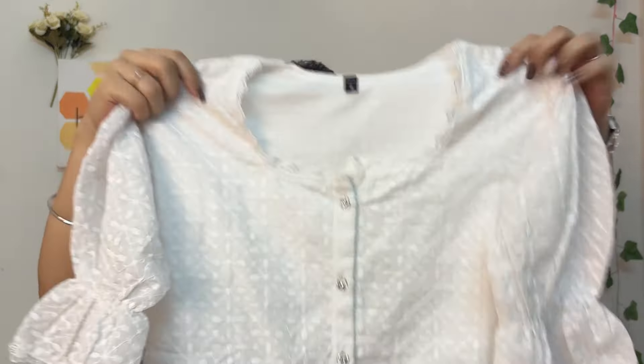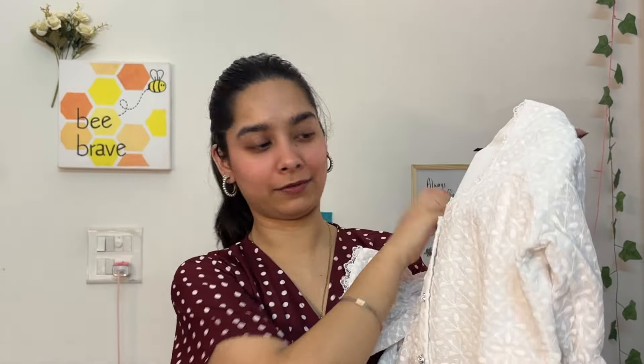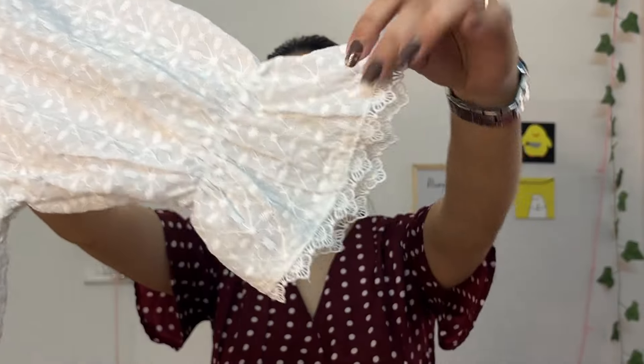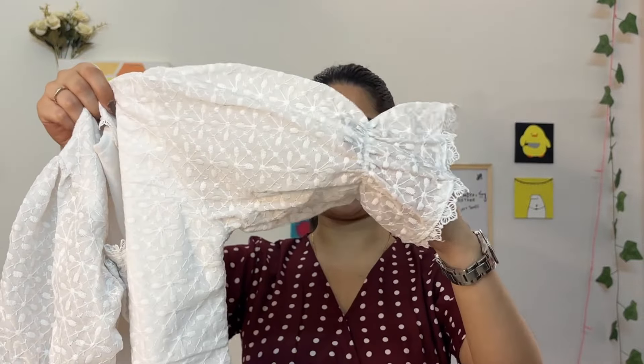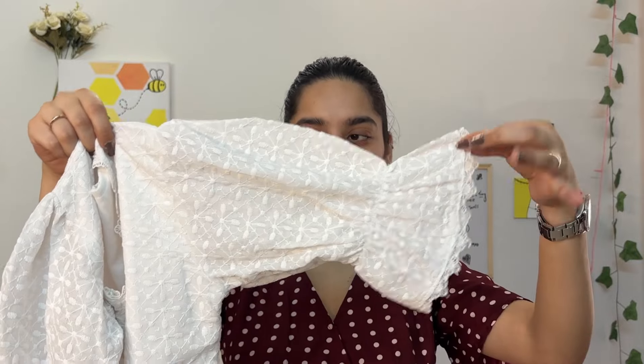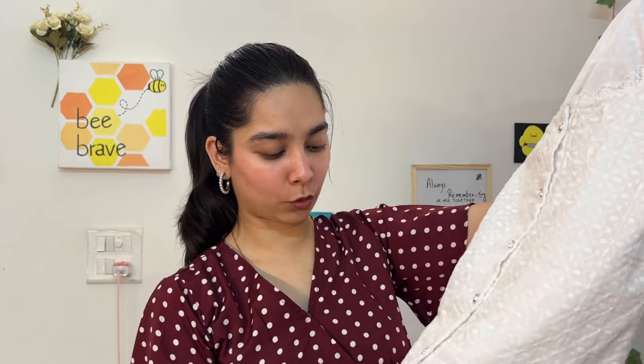Moving on to the last item — this white chicken net top. The cotton fabric looks a bit embroidered but it's actually very light. There's lovely lace detailing at the neckline and the same detailing on the sleeves, which creates a nice bell-shaped sleeve look. The only thing is that the buttons look a little bit tacky.